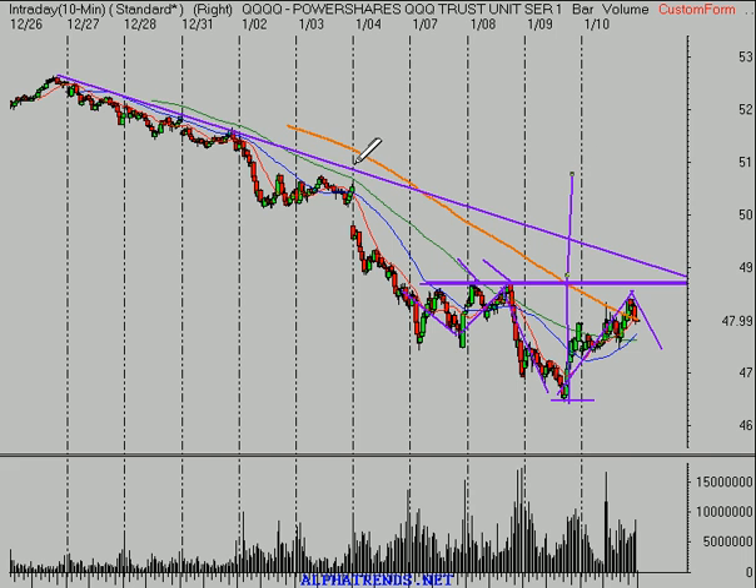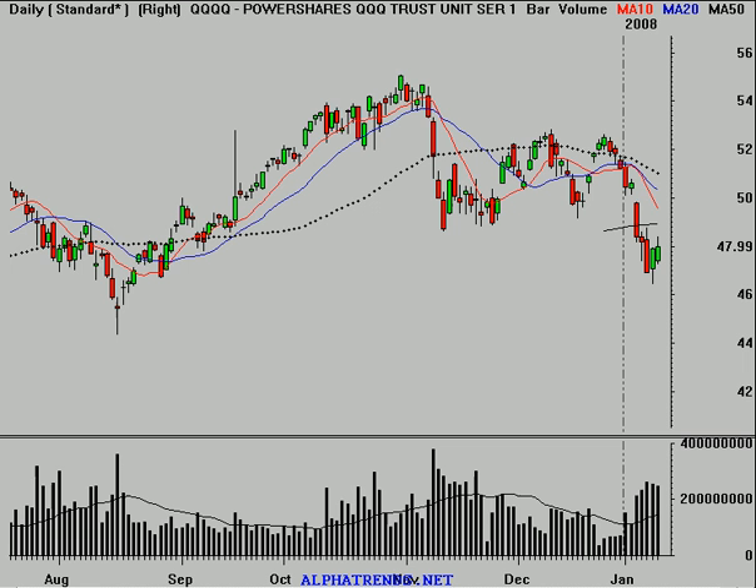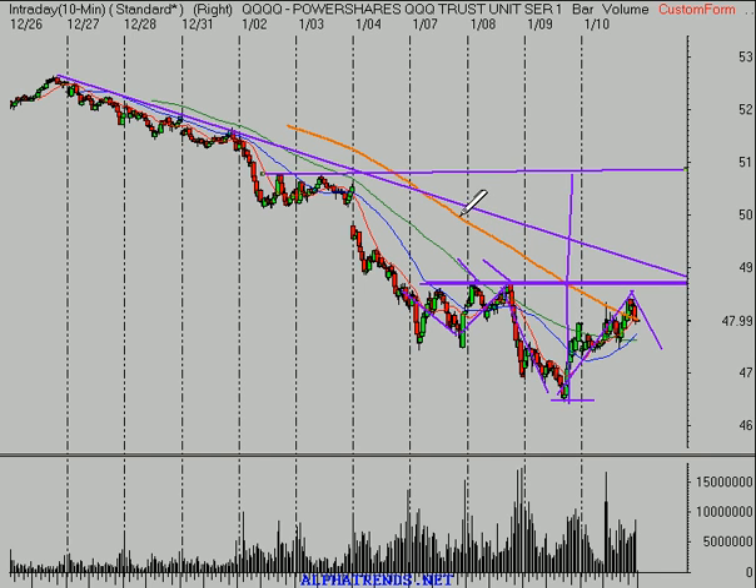That would give us a price objective near about $51 a share on the NASDAQ, which would basically get us back up to about the 50-day moving average and back above the level of support that was broken at $48.50 to $48.75. Until the market can get and hold above that level, all your long trades ought to be very short-term oriented. If you're looking for longer-term upside exposure, the proper way to do it — or at least what I'm doing — is with call options. That way, if I'm wrong and the market gaps down, my risk is absolutely defined to whatever I paid in premium for those options.